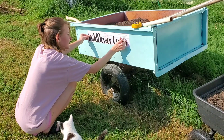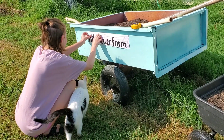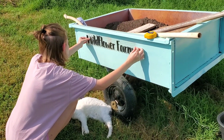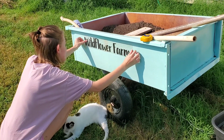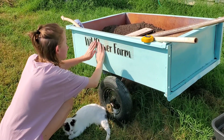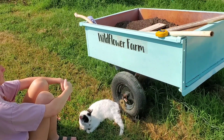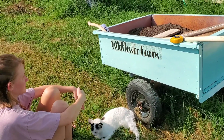Here's Jill putting the sticker on the yard cart — so cute. Now there are stickers on both sides, and the mower will have a sticker tomorrow.